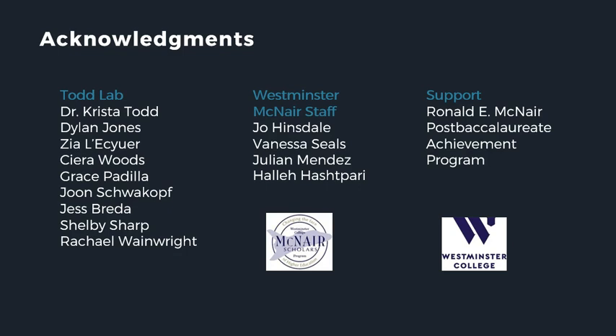I'd like to thank Westminster College in conjunction with the McNair staff and program for providing me the opportunity and support to conduct research this summer, my mentor Dr. Krista Todd, and everyone from the Todd Lab whose work laid the foundation for this project. I'd also like to thank my fellow McNair scholars for all of their help and support this summer. Thank you very much.